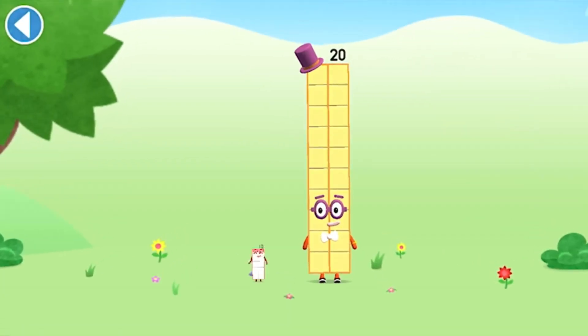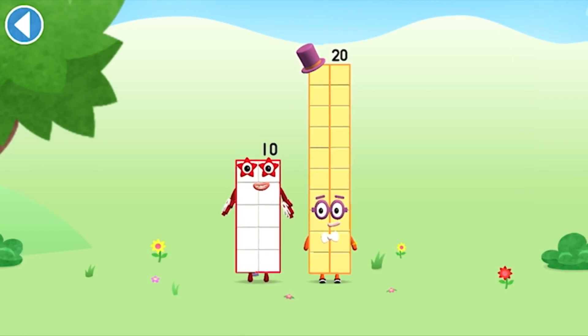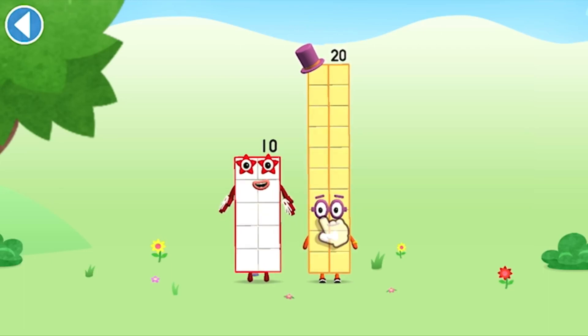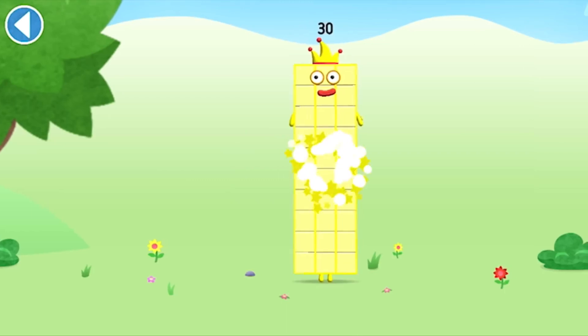We're about to meet number block 30. Can you add 10 to 20 and make number block 30? Drag number block 10 onto number block. Brilliant!